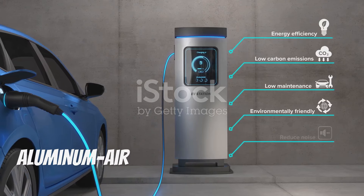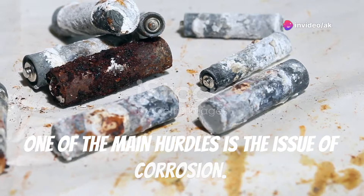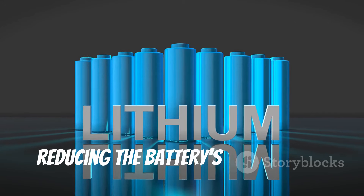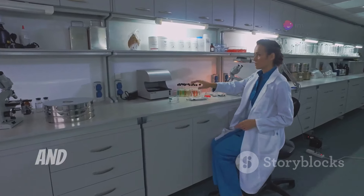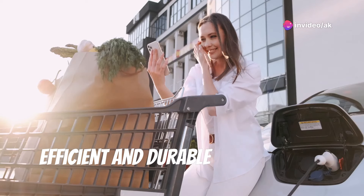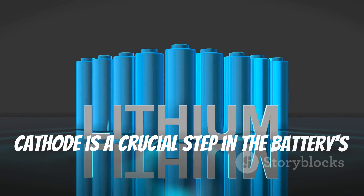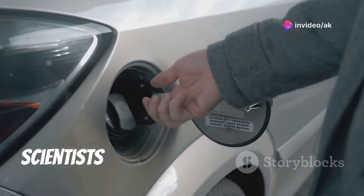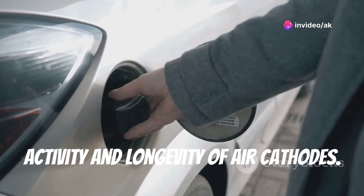Despite their immense potential, aluminum air batteries are not without challenges. One of the main hurdles is corrosion — the aluminum anode can corrode in the presence of the electrolyte, reducing the battery's lifespan and efficiency. Researchers are actively exploring corrosion-resistant materials and coatings to mitigate this issue. Another challenge is the development of efficient and durable air cathodes, since the oxygen reduction reaction at the air cathode directly impacts battery performance, and scientists are exploring new materials and designs to enhance catalytic activity and longevity.